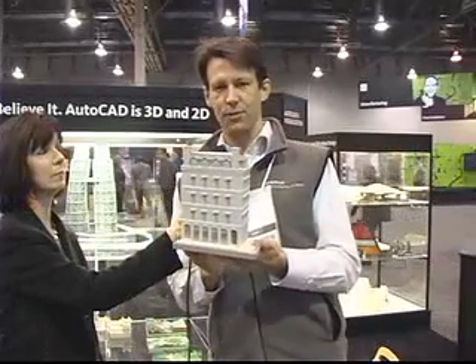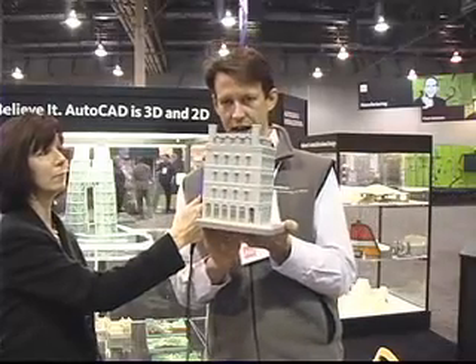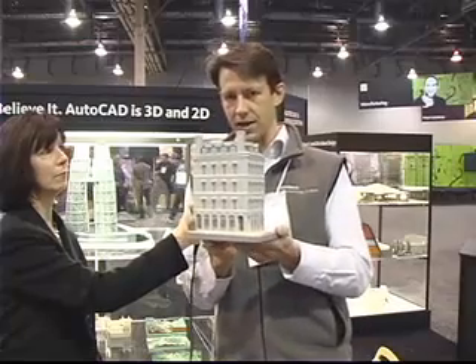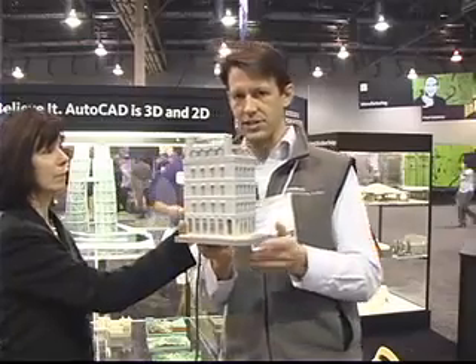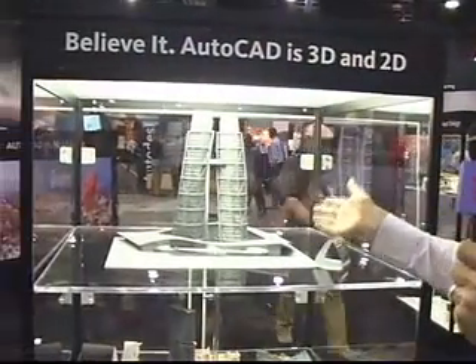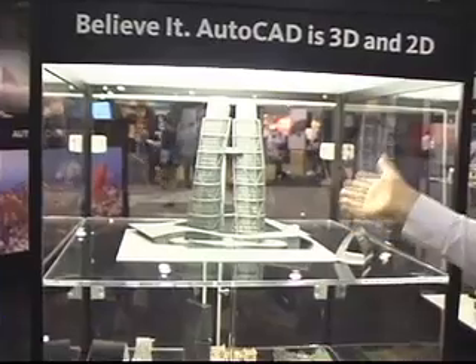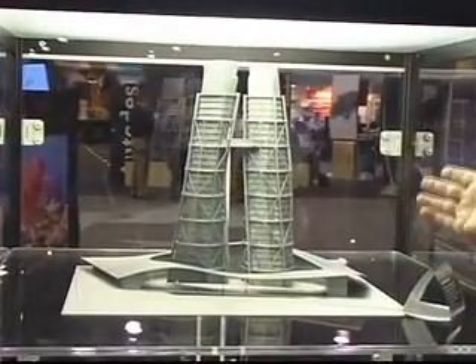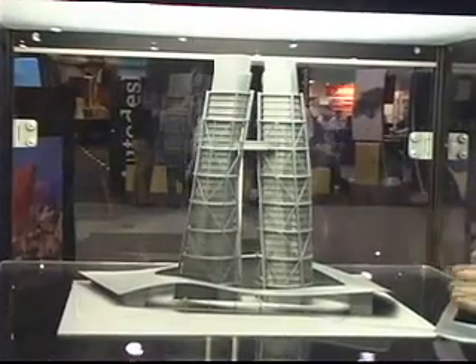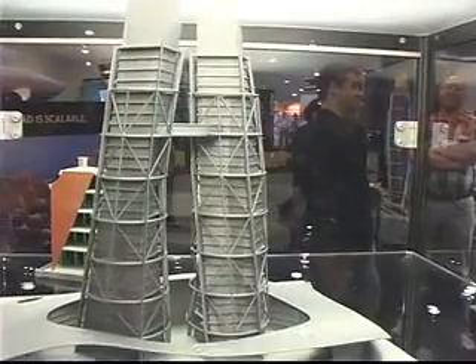I also wanted to show some architectural models. Now this one was created in color when it was being printed out. So with 3D printing you can not only create white or single colors, but you can actually take multiple colors and the 3D printer will add that color during the 3D printing process. This building was entirely modeled in 3D in AutoCAD. AutoCAD is 3D in addition to 2D, and what the customer did is they printed this out using AutoCAD, sending it to the 3D printing service, and then they sent it back to the customer. So what's great about this model here is you can really understand the perspective and the angles of the building as you move around it.